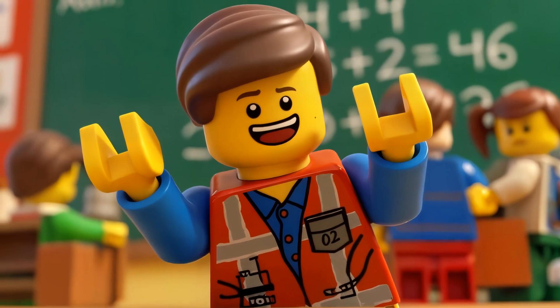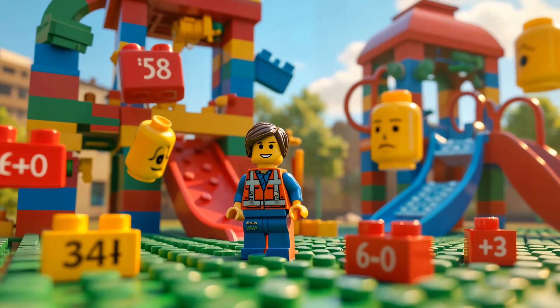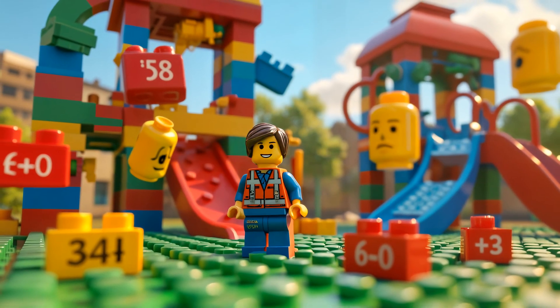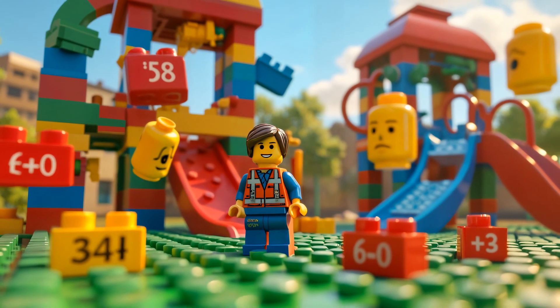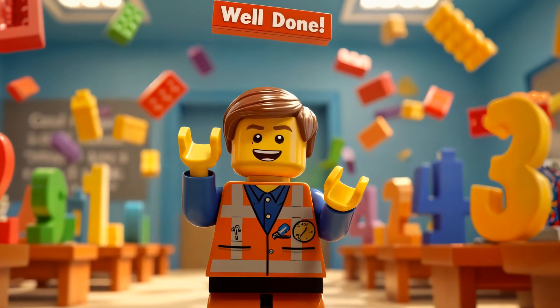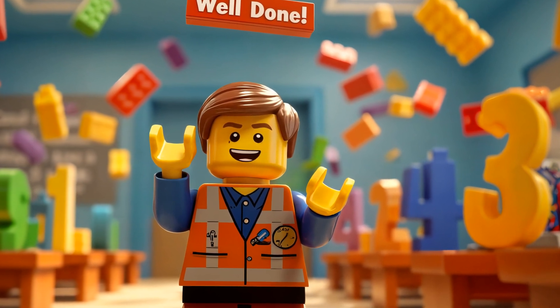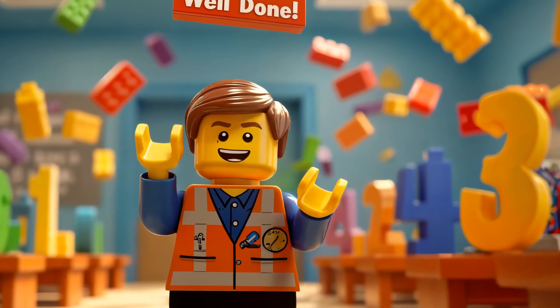You're getting really good at this. Let's keep going. Adding is everywhere. Even when we play, we can practice our math skills. Can you spot any adding we can do here? Wow! You're all amazing little mathematicians. You've learned so much today. Next time, we'll learn even more fun ways to add. Keep building and counting, my friends.